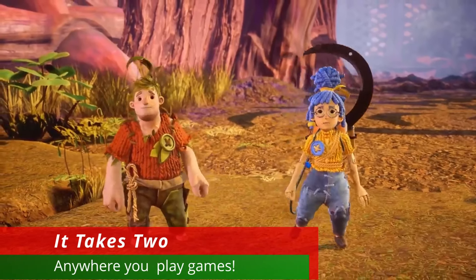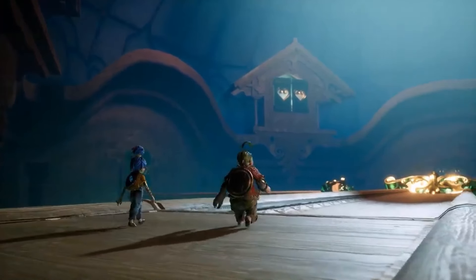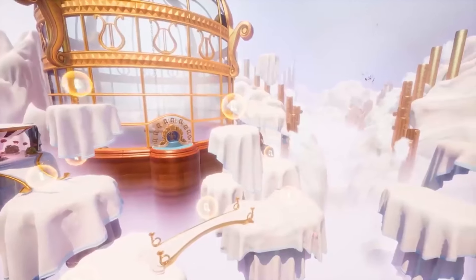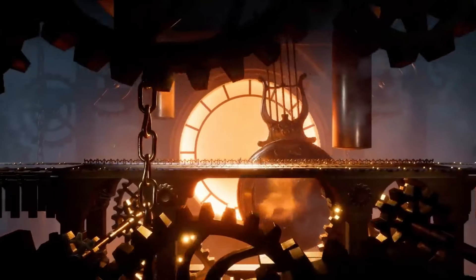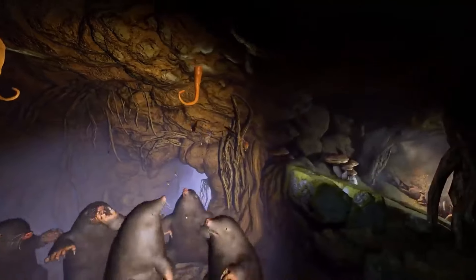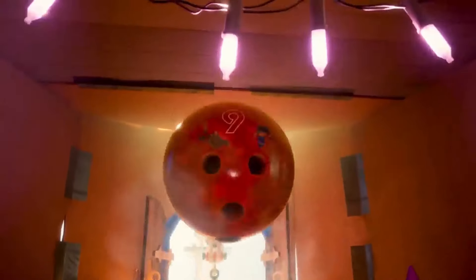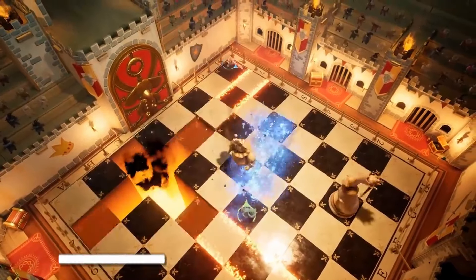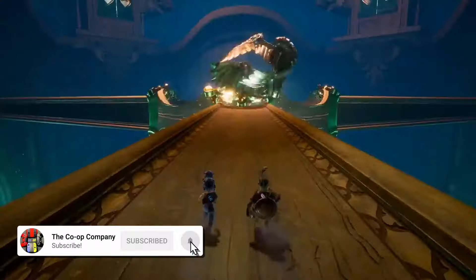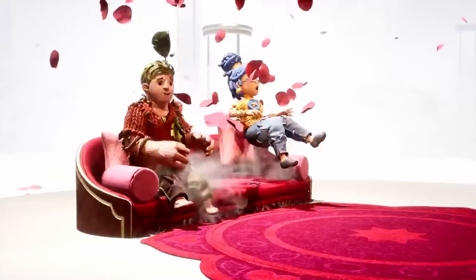When it comes to the best co-op games for couples, nothing beats It Takes Two. If you already have this one, you can skip ahead. But if you don't, you're going to want to listen close. It Takes Two is the best co-op game we could ever recommend. The story follows Cody and Mae, a husband and wife on the verge of divorce. Thanks to their daughter's magical tears, they go on a Honey I Shrunk the Kids epic adventure and learn to overcome obstacles together. There is absolutely no way to beat this game alone, as it requires cooperation around every corner.